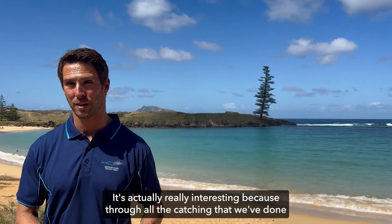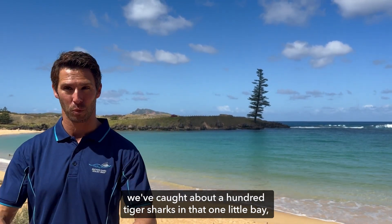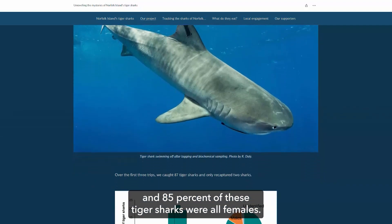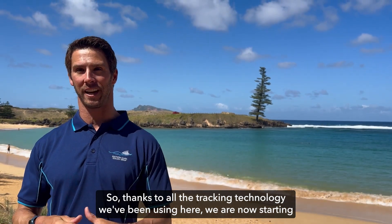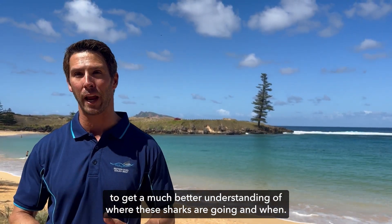It's actually really interesting — through all the catching we've done, we've caught about 100 tiger sharks in that one little bay, and 85% of those tiger sharks we've seen before. Thanks to all the tracking technology we've been using here, we're now starting to get a much better understanding of where these sharks are going and when.